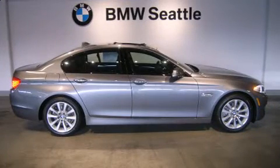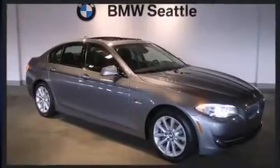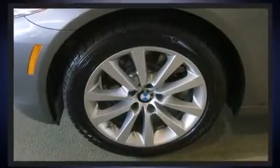BMW prioritized practicality, efficiency, and style by including front and rear reading lights, one-touch window functionality, a tachometer, a power seat, front dual-zone air conditioning, and seat memory.